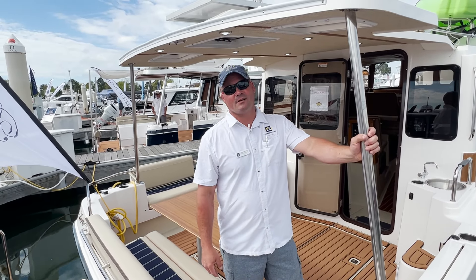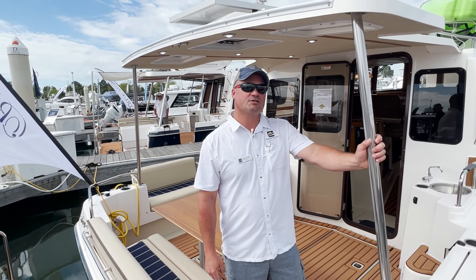Hi guys, I'm Josh with Pocket Yacht Company. We're here today on the Ranger Tugs 31 Sedan.